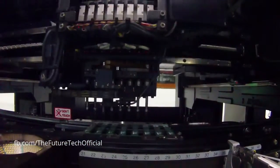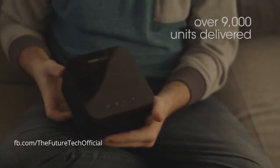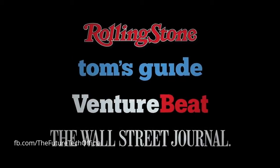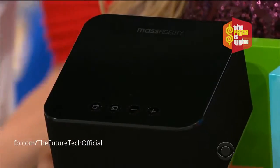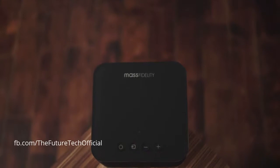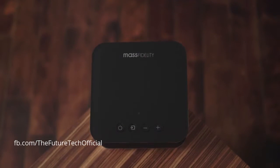To date, we've delivered thousands of units to every corner of the earth, and they've been met with amazing reviews from the most prestigious media outlets. To MassFidelity, the Indiegogo community has been of paramount importance. We would have never been able to bring the Core to life without your support.